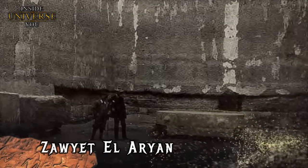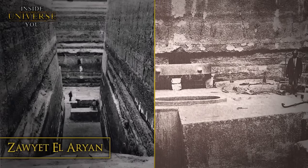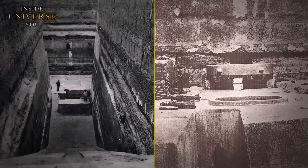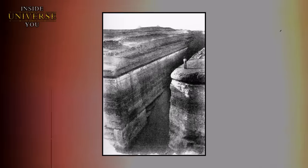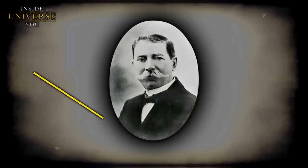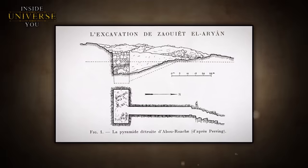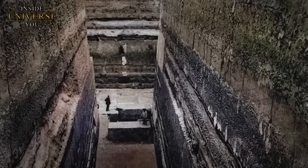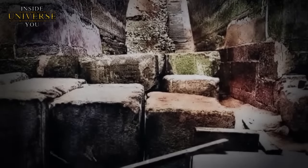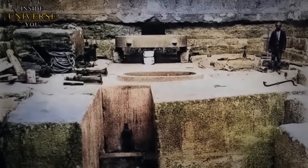The mysterious site of Zawiyat-el-Aryan, situated between the Giza Plateau and Abu Sir, has been a subject of considerable intrigue and speculation, particularly due to the fact that the Egyptian government restricted access to this site and completely buried it, denying any archaeological investigations. The only information we have is from Egyptologist Alessandro Barsanti, who investigated the site in the early 20th century before access was completely restricted. The level of architectural sophistication at Zawiyat-el-Aryan has given rise to theories suggesting it may have been built by a technologically advanced civilization, possibly predating conventional ancient Egyptian history.